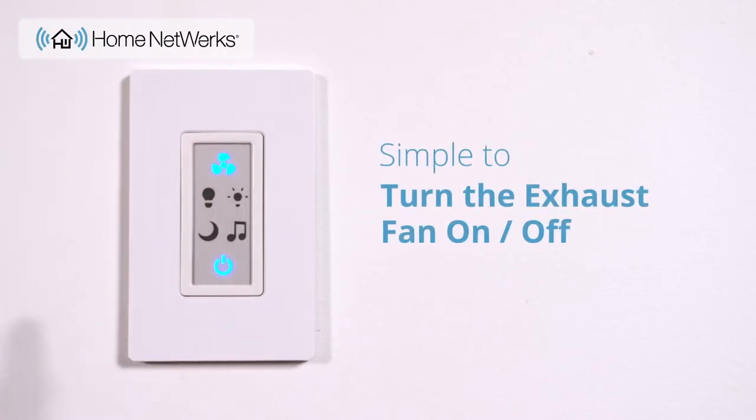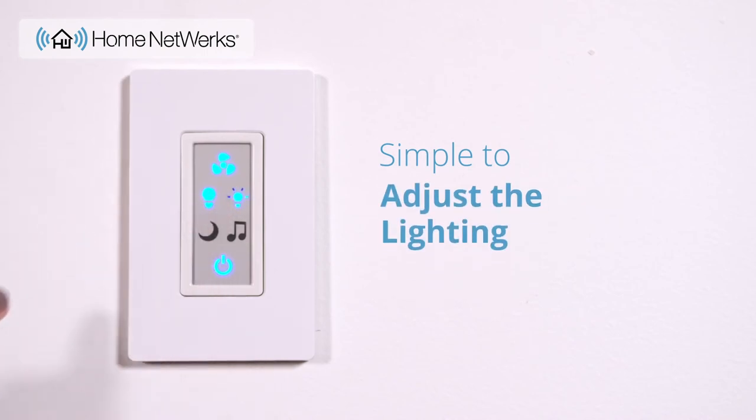The LED wall switch controls your bath fan with EasyView buttons, making it simple to turn the exhaust fan on and off, adjust the lighting, and connect to Bluetooth.